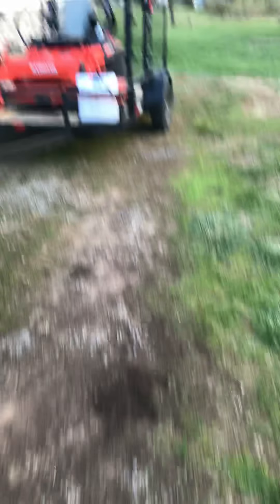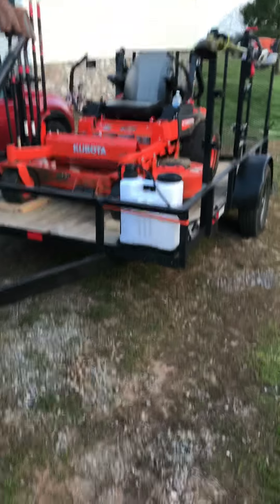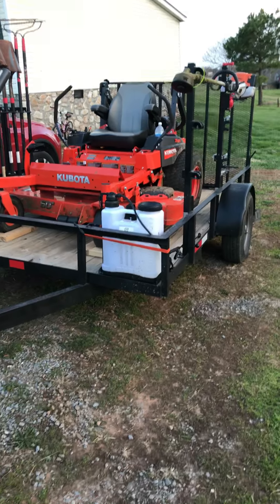For my first video, I thought I'd do something a little simple and just show y'all my 2018 setup. So let me walk back around to my truck and trailer. This is where I'm at — it's a little small get-up here. Simple, effective.